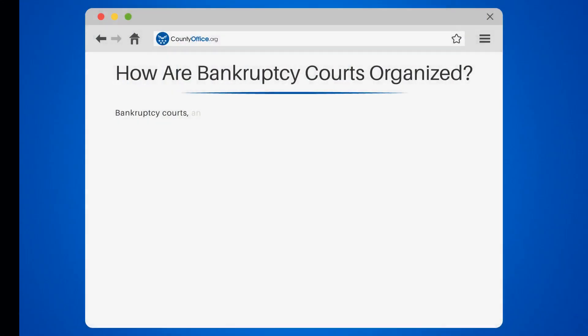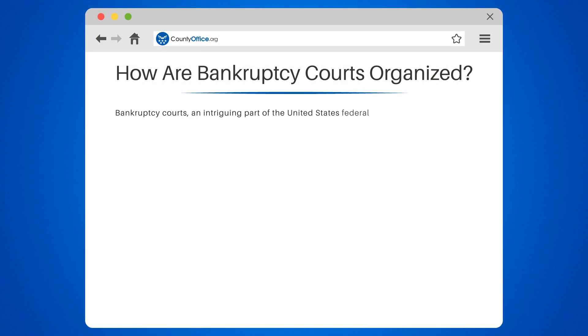How are bankruptcy courts organized? Bankruptcy courts, an intriguing part of the United States federal court system, are structured in a rather unique manner.